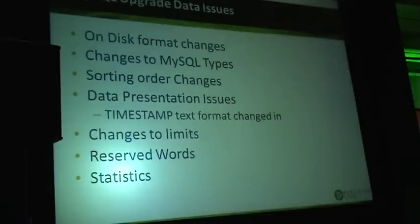In MySQL 5.5, or in the 5.1 plugin for example, we get InnoDB changes which would not be able to store some data that was previously able to be stored. So that's something you may be impacted by.